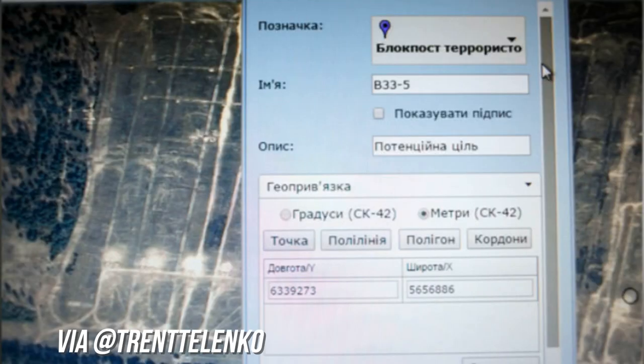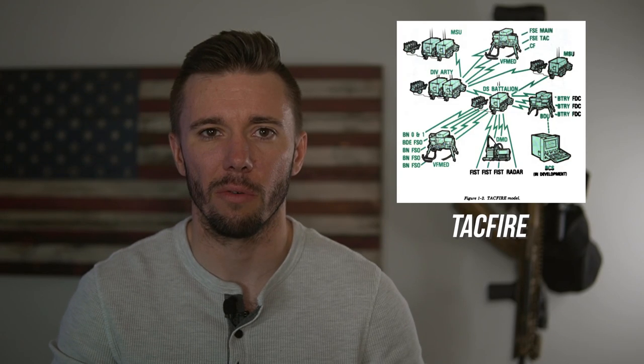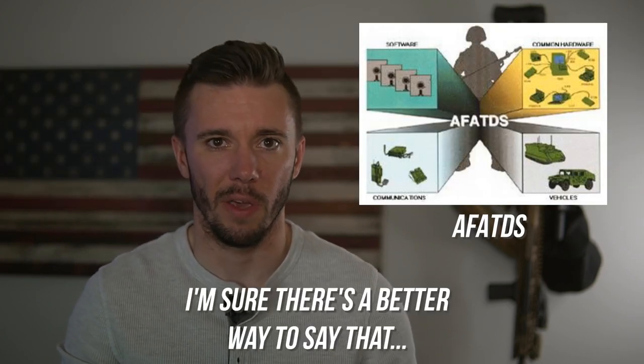Now let's talk a little bit about fire control. Ukraine uses a program called GIS-ART for artillery, and it's been likened to systems used by Uber and Lyft for assigning drivers to pickups, only in this instance it's assigning fire missions. The US has similar but more antiquated systems like the Tactical Fire Direction System, otherwise known as TACFIRE, and the Advanced Field Artillery Tactical Data System, AFATDS.